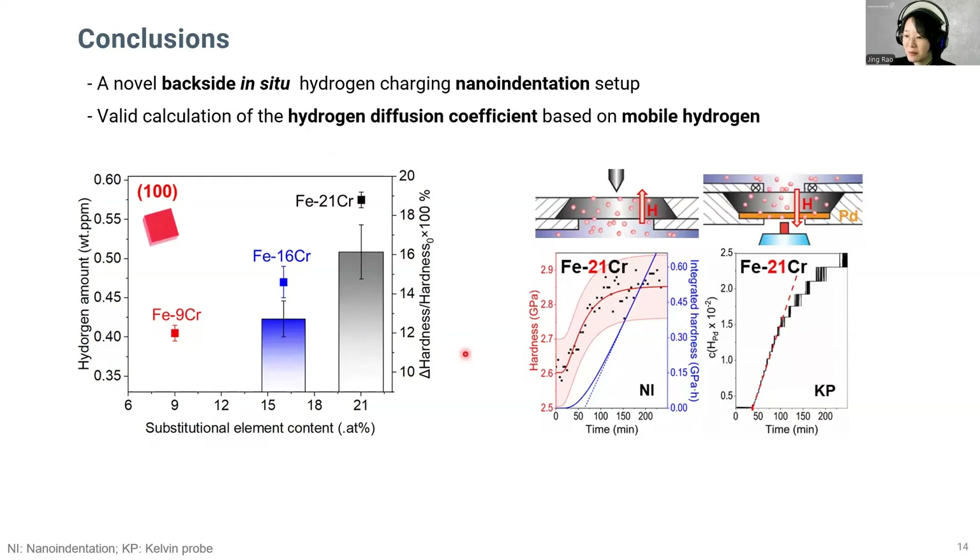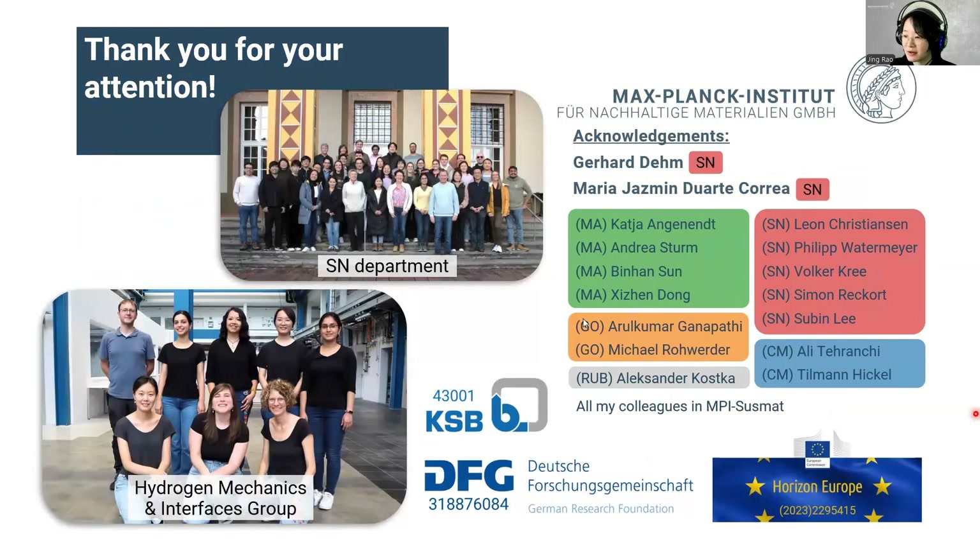As a summary, a novel backside in-situ hydrogen-charging nano-indentation setup is developed, and we validate the calculation of hydrogen diffusion coefficient based on mobile hydrogen. In this study, we focus on iron-chromium alloys with low dislocation density and large grain size. Within our research group, we extend our investigations to materials with higher dislocation density and smaller grain size. Additionally, our research has expanded to more complex commercial alloys, including pipeline steel and ferritic steel, among others. Our ultimate goal is to gain a deeper understanding of hydrogen interactions with various microstructure features, providing guidelines for the design of hydrogen-resistant materials. Thank you all for your attention.